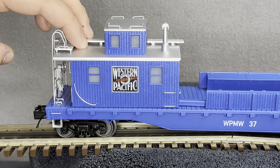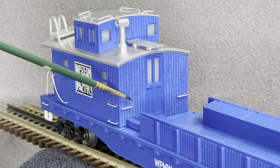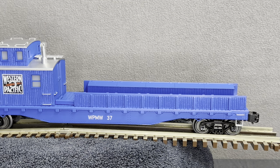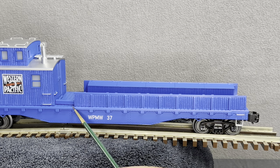Moving to the front of the car we have simulated wood detail, more separately applied metal grab irons, a door that unfortunately does not open, windows, the chimney, and a simulated wood walkway on top. I want to take a quick second to appreciate this beautiful wood detail — I know it's plastic but it looks really convincing. We also have the Western Pacific identification number for Maintenance of Way number 37, a separately applied metal grab iron, stir step, and sprung trucks.